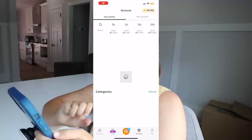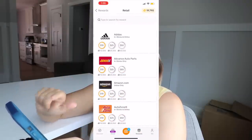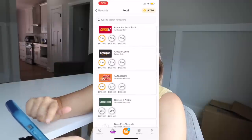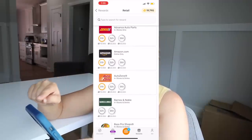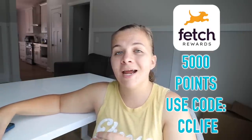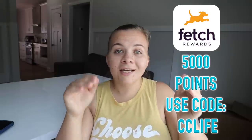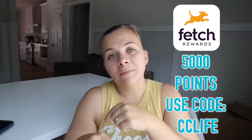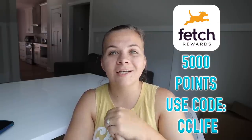I'll even show you guys how the gift card works. When you're ready to redeem your points, you can go to retail, restaurants — let's say retail. You can get Adidas, Amazon — obviously Amazon is the best personally. We already have almost 20,000 points. And if you guys use our code CCLIFE, you can actually get 5,000 points on your first receipt that you scan. Check out the link down in the description, download the app, and use code CCLIFE for 5,000 points on your first receipt.